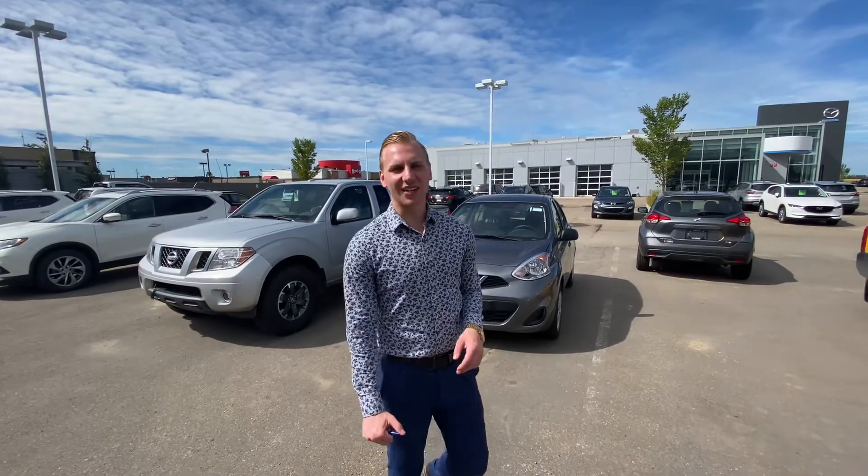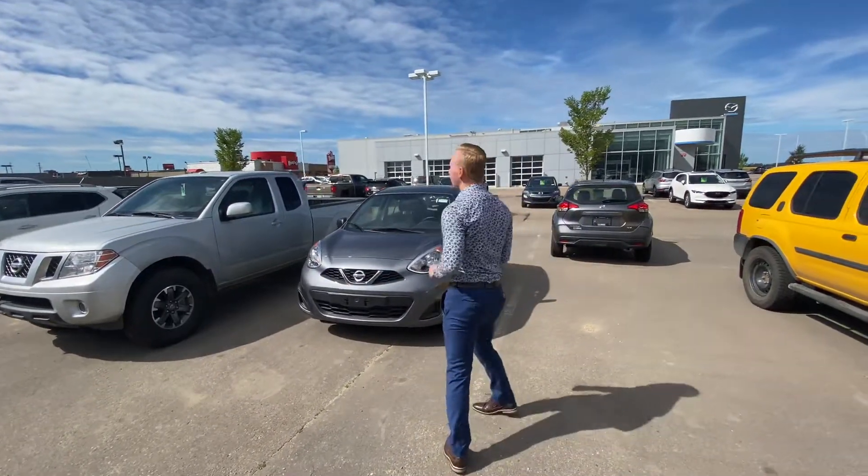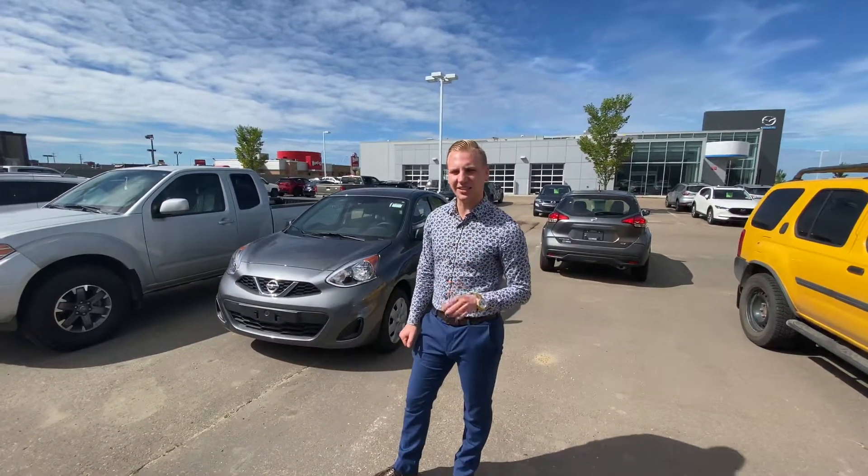Hey, it's Brendan down here at LA Nissan. I just wanted to step in front of the camera here just so I could introduce myself, as well as give you a quite full sneak peek at that beautiful 2019 Nissan Micra.